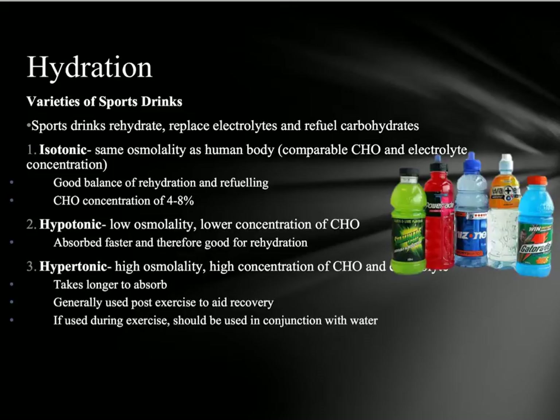The last type is hypertonic drinks. These have a higher osmolality, meaning a higher concentration of carbohydrates above eight percent. They do take longer to absorb and are generally used post-exercise to aid recovery. The really important thing with hypertonic drinks or any drink with higher osmolality is that you should be using them in conjunction with water. Otherwise, you won't get those carbohydrates and fluid absorbing into the body system quickly enough to make a difference.